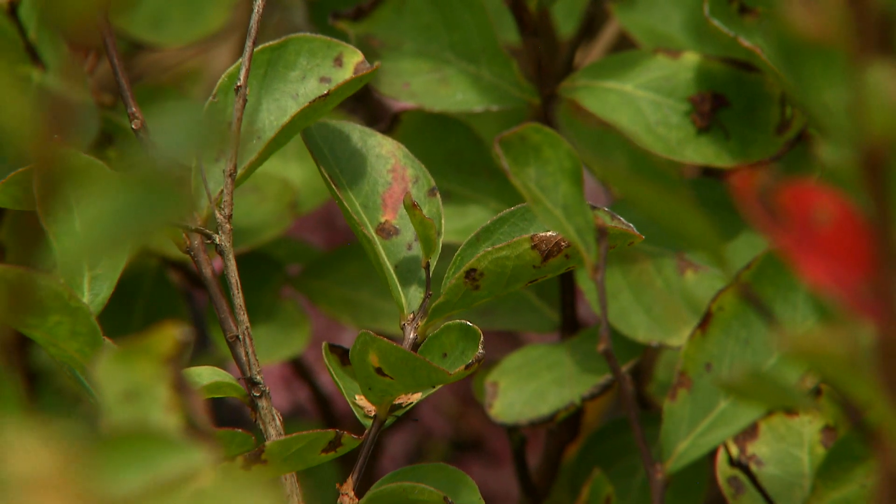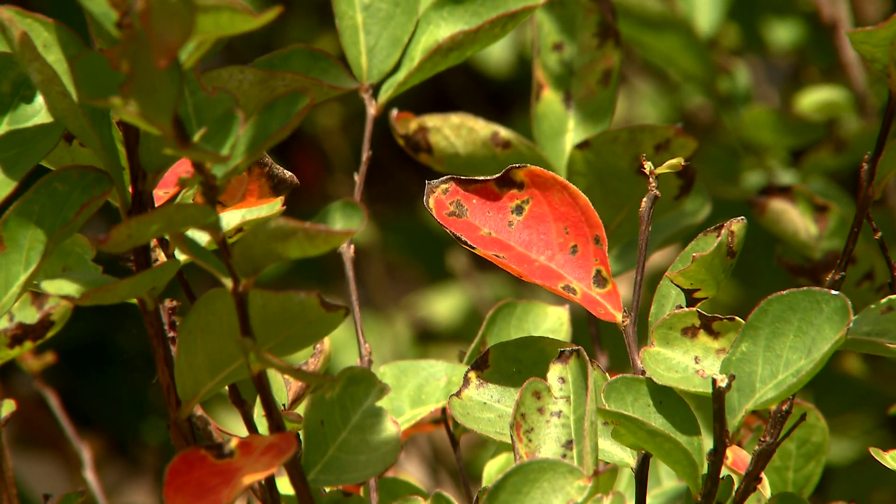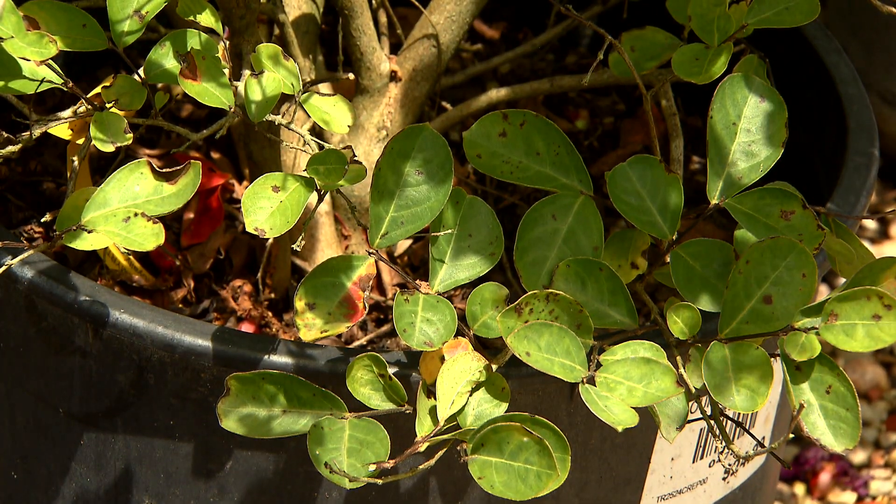Now by the time you see the spots and you see the leaves changing color, the disease has already happened. It's way too late for any spraying to do any good whatsoever. To control this disease, you'd have to spray about every 7 to 10 days with a fungicide starting in early summer and continue all the way until fall. It's just not worth it.